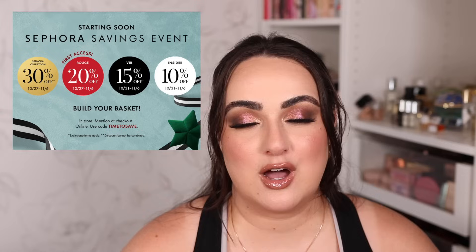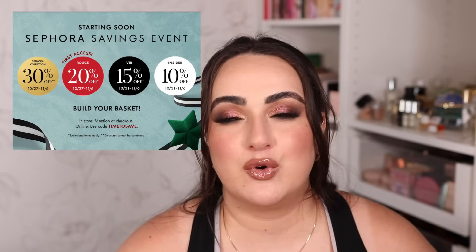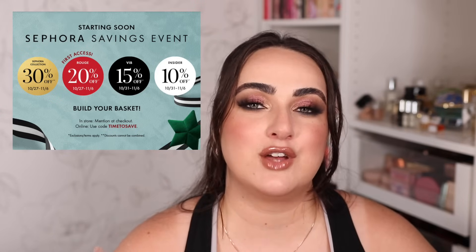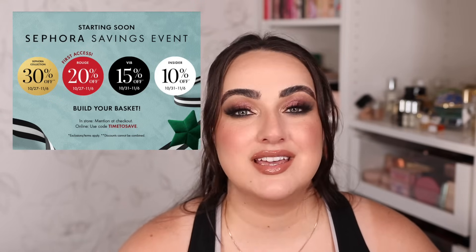This is one of my favorite videos to do every year because I love holiday gift sets, especially when you can get them on further sale. The Sephora savings event is coming. It starts for Rouge customers on October 27th with 20% off. For VIBs and insiders it starts October 31st — VIBs get 15% off, insiders get 10% off. Even if you've never shopped at Sephora, you can qualify for the insider discount by signing up to their beauty insider program. All client categories get 30% off Sephora collection, and the sale ends for everyone on November 6th.